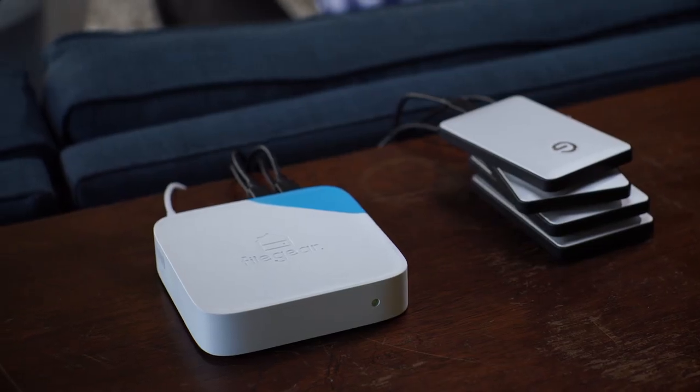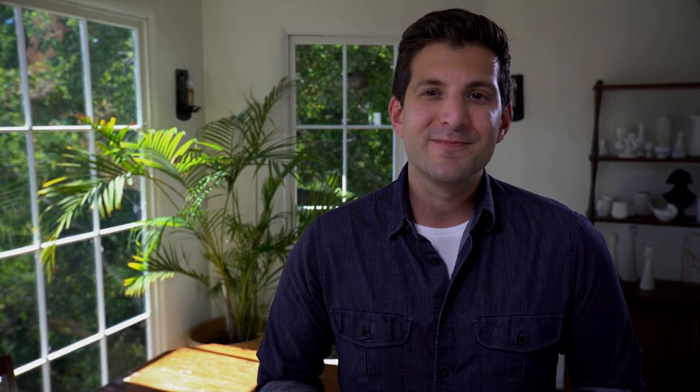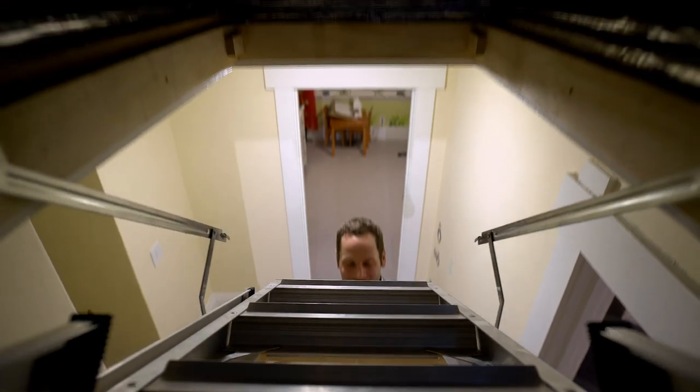File Gear is thorough, secure, and takes care of syncing everything in your home, freeing up valuable space on your devices, and finally letting you take control of your digital life. File Gear — don't go in the attic.